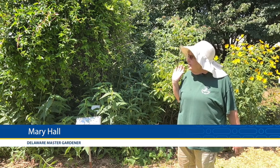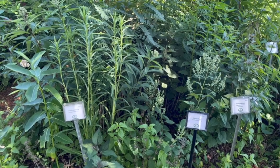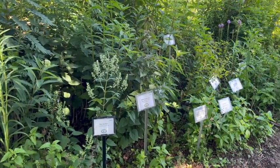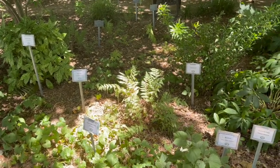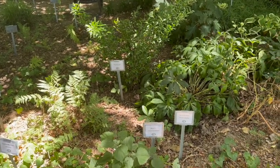This is our native plant section. We started it about in 2007 with different varieties of native plants to show you what kind of native plants you can grow. This is the sunny part here in the front, and then as it goes back towards the back, we had trees that have grown up very tall now and it gets shadier back that way.